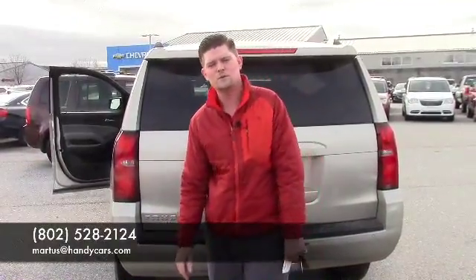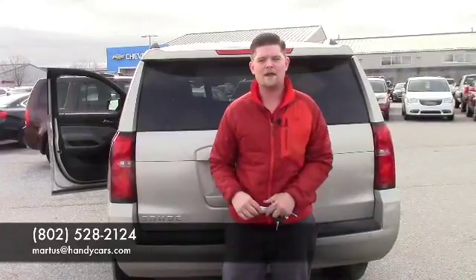So give me a call here at the showroom. Let me know what you'd like to do, when you'd like to come in. I'd like to get you behind the wheel of this vehicle and at least have you drive it. My number here at the showroom is 802-528-2124, or you can email me at MRtis at HandyCars.com. Thank you so much and I look forward to hearing from you. Have a great day.